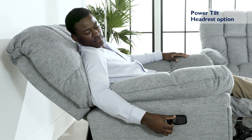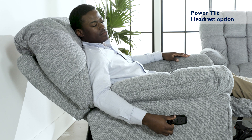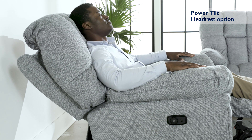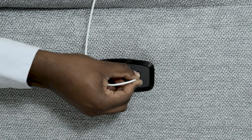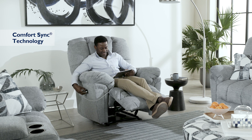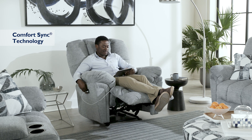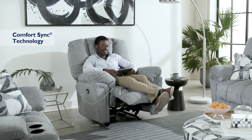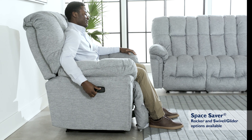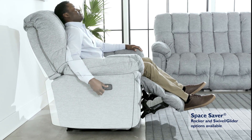Deluxe your comfort by enjoying the power recline with the tilt headrest feature for extra head and neck support. Experience our exclusive ComfortSync reclining technology engineered by industry-leading experts for the ultimate combination of performance, comfort, and dependability. Our Space Saver technology allows for closer positioning to the wall.